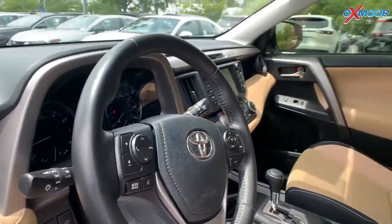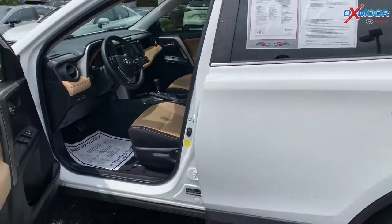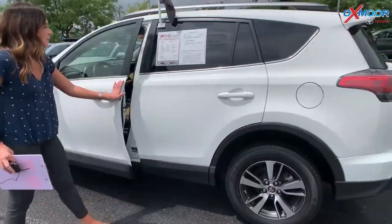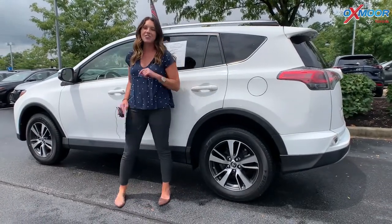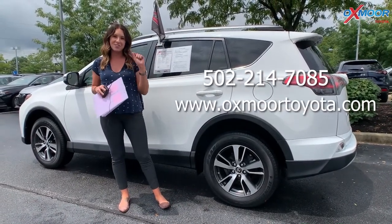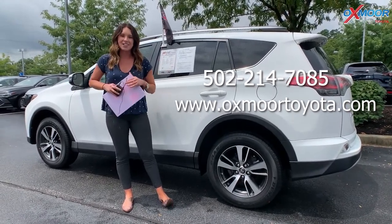It does have a clean Carfax. The interior color is called Nutmeg. Mileage is 24,797 miles. The price on this one is $23,000. If you guys have any questions, feel free to let us know. I will have all of our contact information listed right here, so feel free to reach out. Thanks for watching, bye!